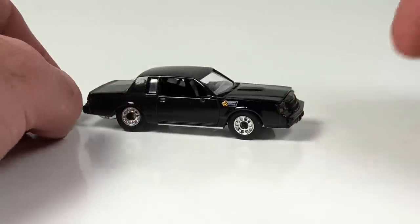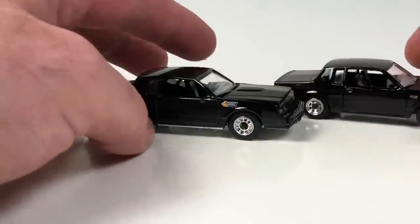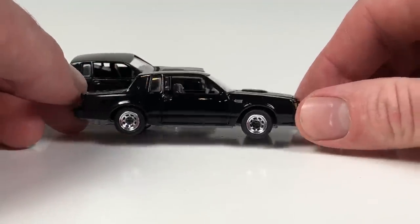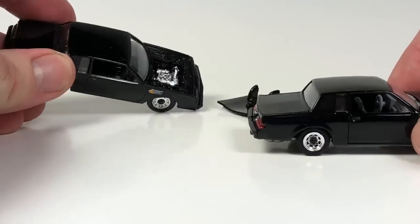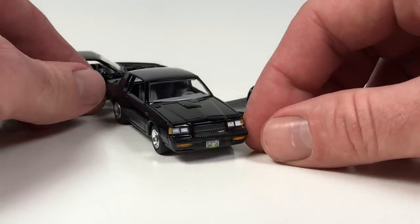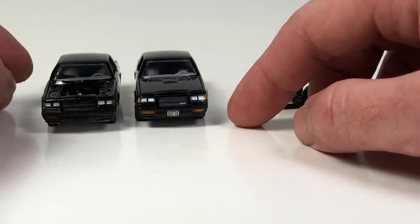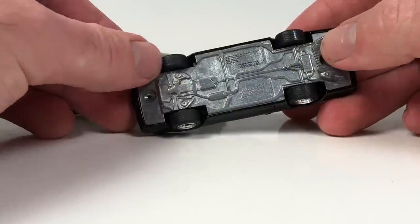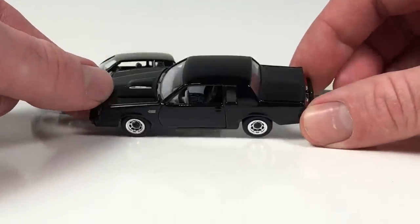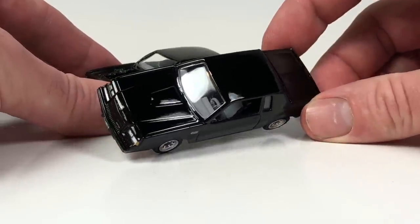I actually do have the black Racing Champions one. Here is the Round Two treatment of this car — the wheels look much better, the graphics are more to scale. The front is much more detailed with a Buick grille, indicators all painted. The tires are rubber on both, but they definitely look better on this more current Racing Champions lineup. The interior has the two-tone colored seats with gray and black.